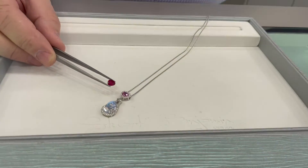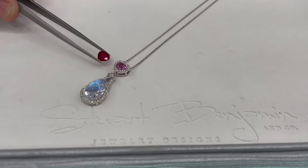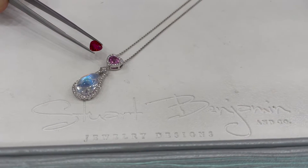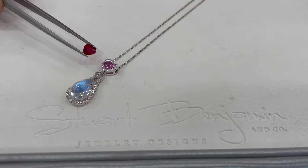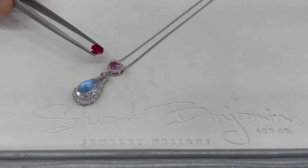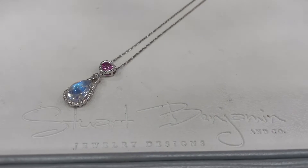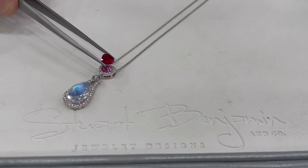We have a piece here with a beautiful moonstone and pink sapphire. But my customer's wife is born in July and he wants a ruby. So we have a beautiful ruby here — it's a carat fifty, mined in Mozambique. And we're going to take this ruby and put it on the top.